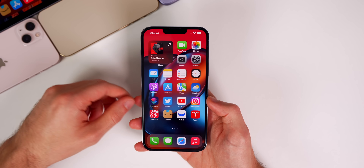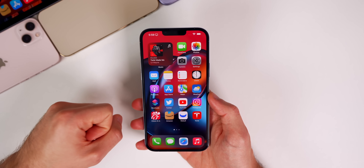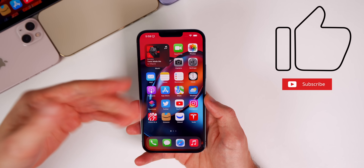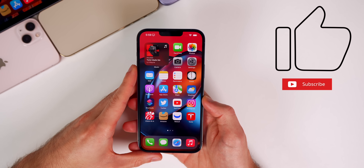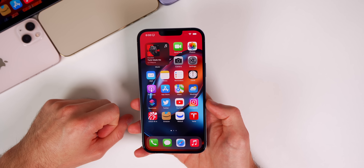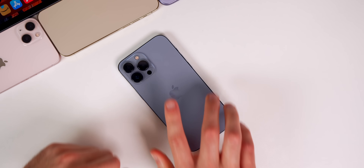That's the latest on iOS 15.2.1, iOS 15.3, and the latest Apple leaks and rumors. I hope you guys enjoyed this video. If you did, I'd appreciate a thumbs up, and make sure to subscribe to keep up to date with all the latest iOS updates and Apple news. Thanks for watching and I'll see you soon.